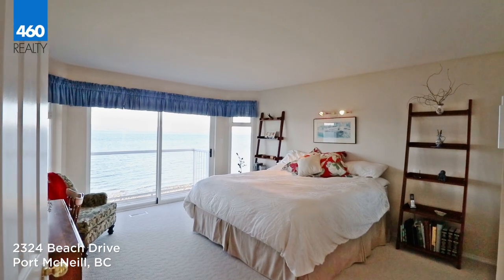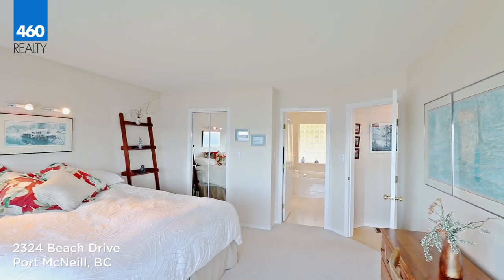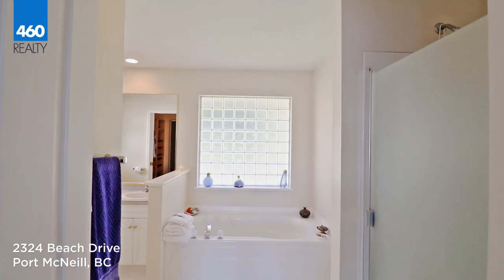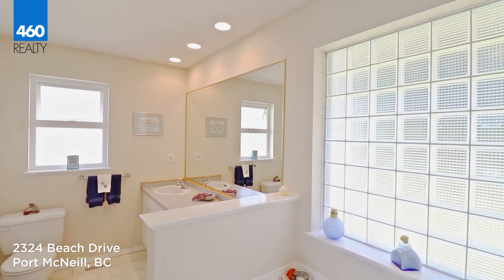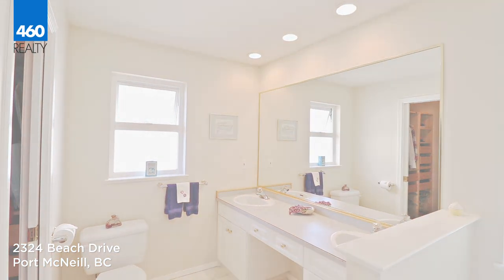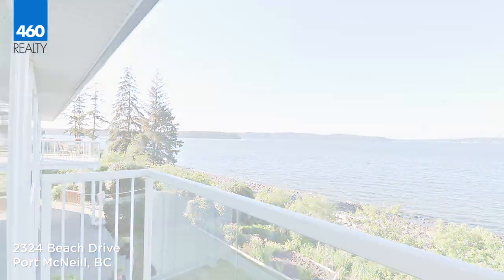The master suite on the main floor features ocean views, a walk-in closet, a large five-piece en-suite, and a Romeo and Juliet balcony. The en-suite has a large soaker tub specifically placed so you can enjoy the ambience of the ocean from pure relaxation. The private balcony is great for relaxing in the sunshine with a tea in the morning and wine in the evenings.